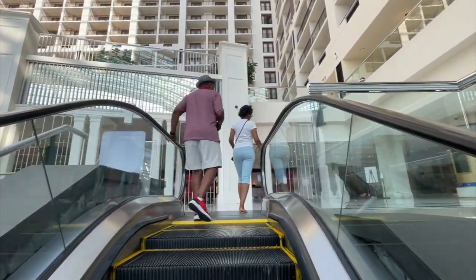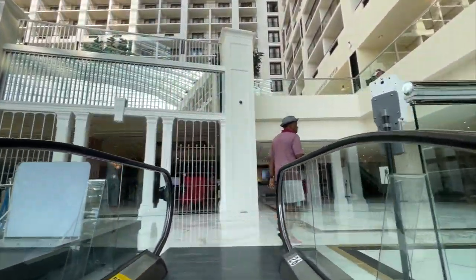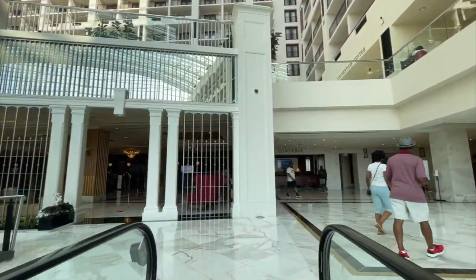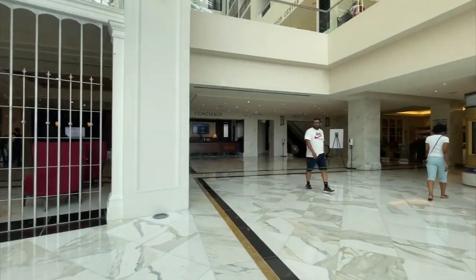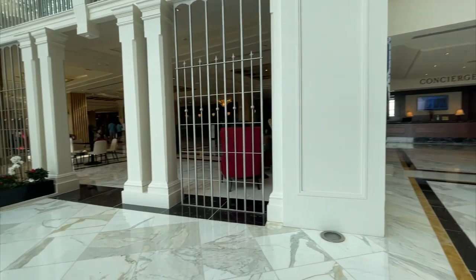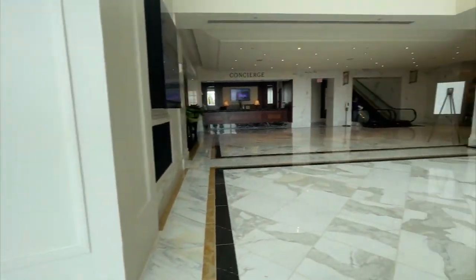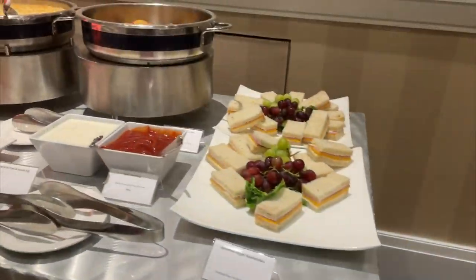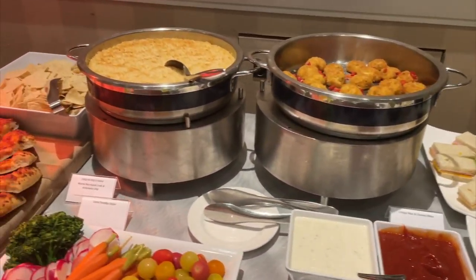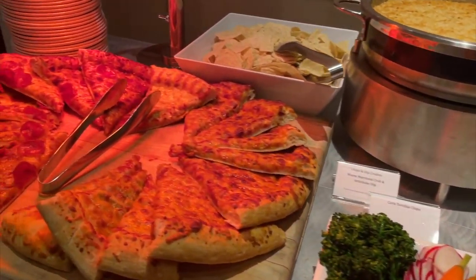If you've never actually stayed at any of the Gaylord properties, the Gaylord National is very similar to the rest in that it has a very open-air feel but is completely enclosed — very bright and airy. They have several bars and restaurants on site. We grabbed a quick bite that the hotel provided us, but wait until you see where we went next — our favorite part of the day.